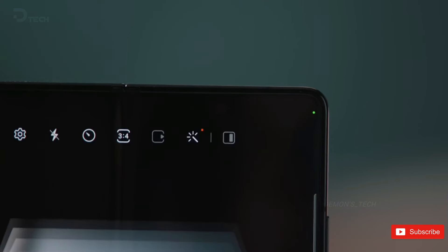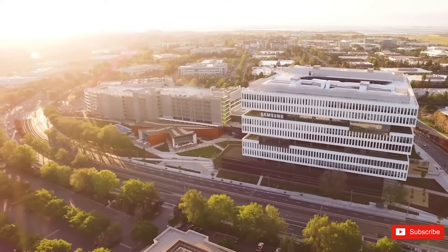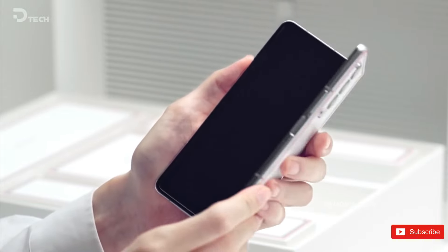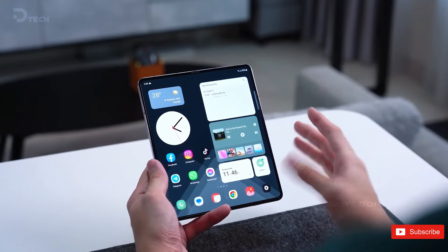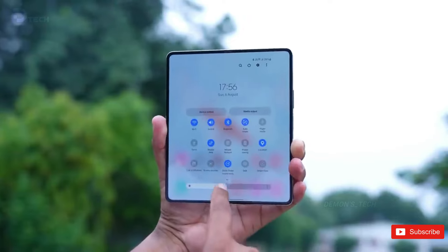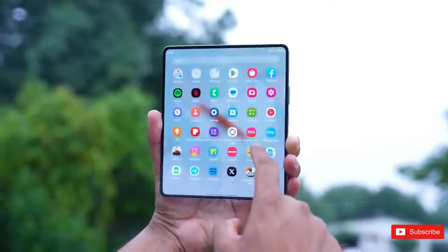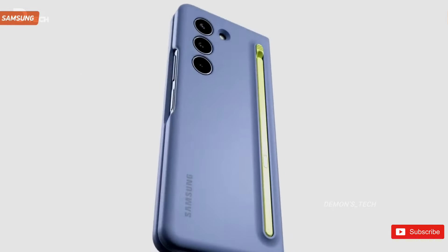Samsung has officially announced that its next Galaxy Unpacked event will be held on July 10th. As previously reported, Samsung had plans to host its second Unpacked event of the year in early July, and multiple sources have confirmed July 10th as the chosen date. The event will take place in the beautiful city of Paris, also known as the City of Love — a fitting location since Paris will be hosting the 2024 Summer Olympics later that month, and Samsung is one of the major sponsors of the games.